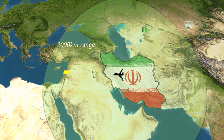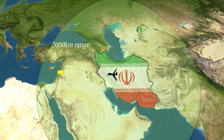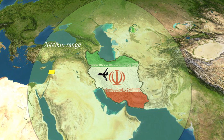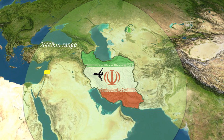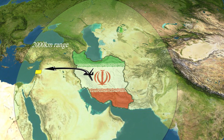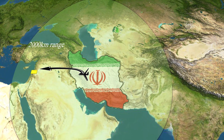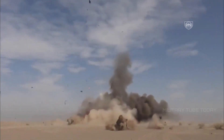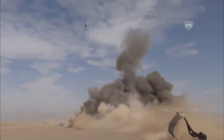They are also not easy to detect because of their small size and small radar cross-section. These weapons are exported to Iran's allies in the region, like Hezbollah, and in case of a conflict, they would pose a severe military threat. Many experts see this as a smart move by Iran to adapt to its enemies' military might, and in my opinion, these are pretty effective.